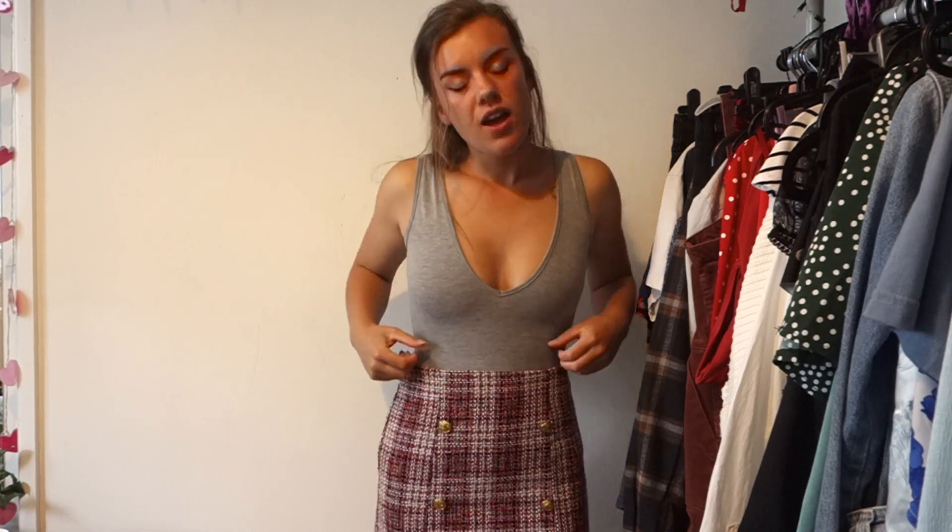I've gone with grey because it goes really nicely with the colours in the skirt, which has quite a few different colours woven through it. Neutral colours like grey, white, and black work perfectly with it. I would also potentially wear a red bodysuit but that might be a little overpowering with the red already in the skirt.